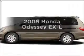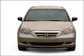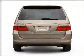Presenting the 2006 Honda Odyssey. If you're looking for an automobile with great attributes, look no further. With a solid 6-cylinder engine that responds smoothly to its 5-speed automatic transmission. Call today to schedule a test drive.